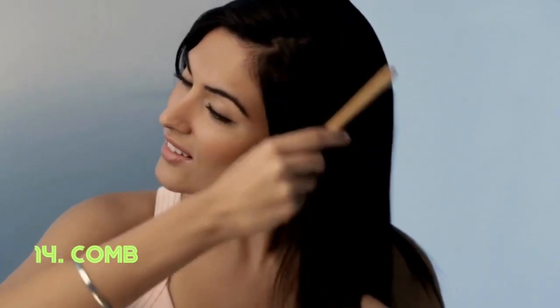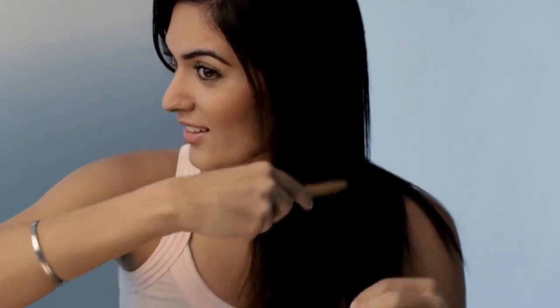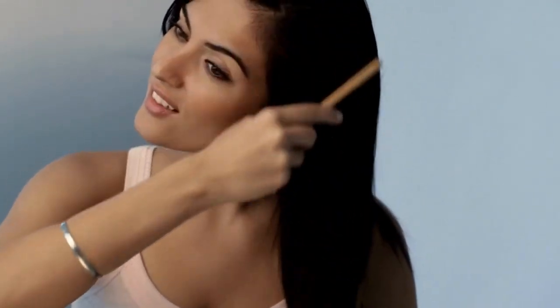Comb. The comb's orderly arrangement of narrowed teeth is its standout feature. It's designed for the precise grooming and arranging of hair. Combs have been used across cultures for thousands of years, with materials ranging from bone and wood to modern plastics.